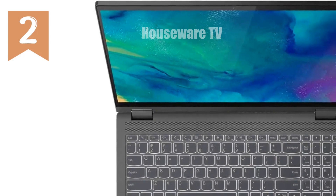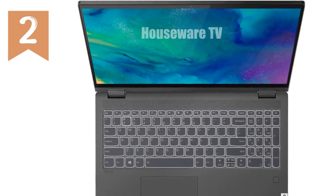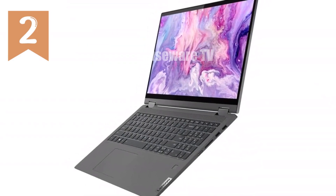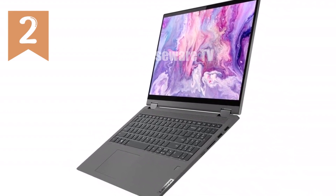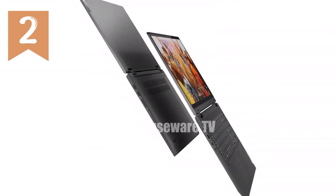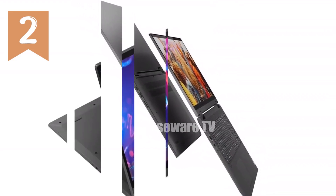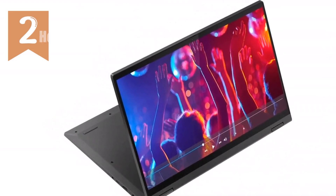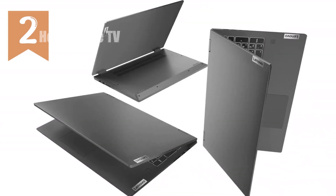I'm excited to introduce you to the Lenovo IdeaPad Flex 5i 2-in-1 laptop, a versatile powerhouse that's perfect for a wide range of users, from busy professionals to students, and even casual gamers. This laptop is designed to adapt to your needs with its 360-degree hinge, allowing you to switch effortlessly between four different modes: Laptop for everyday tasks, Tent for sharing content, Stand for watching videos, and Tablet for intuitive touch interaction.